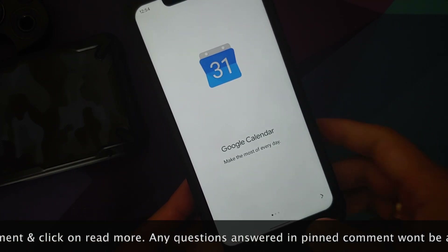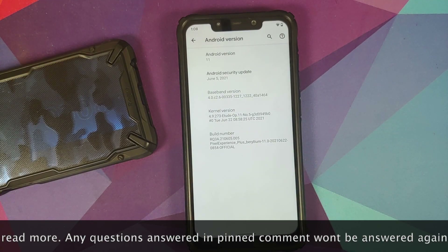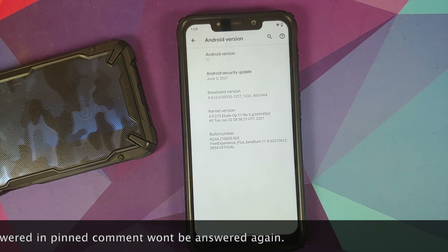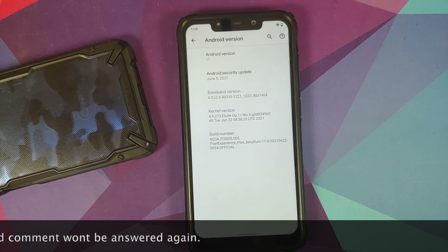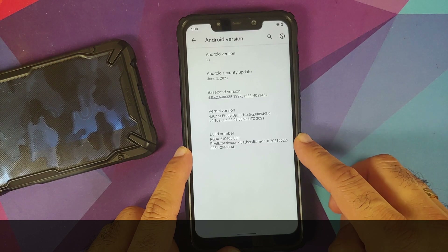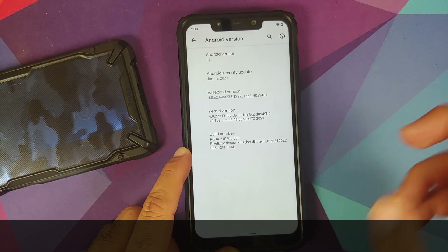The first change you will notice is that the security patch has been updated to June 2021, and that might be the only visual change you will notice for the normal edition, because the rest of the changes are under the hood. For the plus edition, we do have the official build running on our device.